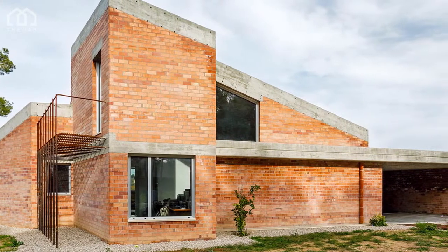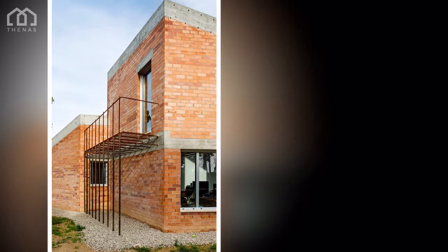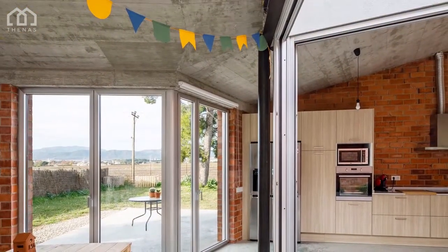The Commission: Almudina and Jordi requested a house on one level for them and their two children. They have many hobbies, such as music, fine arts and cooking, and are eager to share their time with the family.